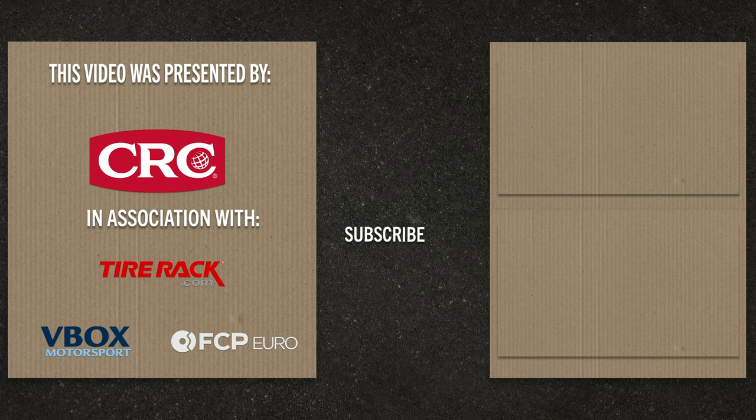For more information, visit us online at grassrootsmotorsports.com.